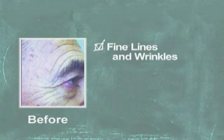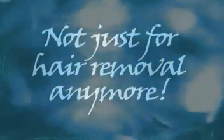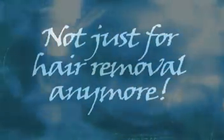The GentilLase can also be used for the treatment of fine lines and wrinkles. The GentilLase laser — not just for hair removal anymore.